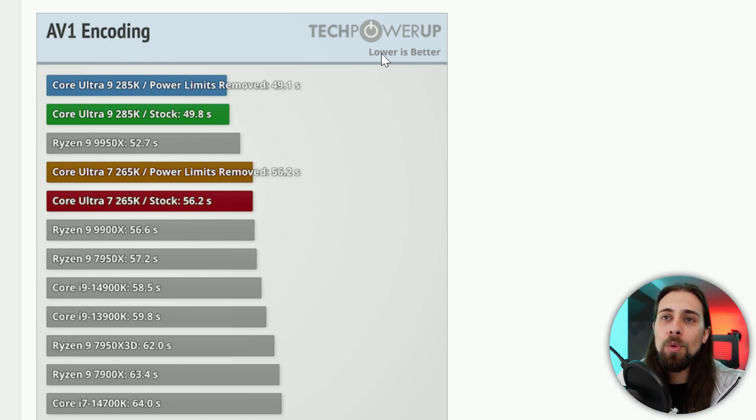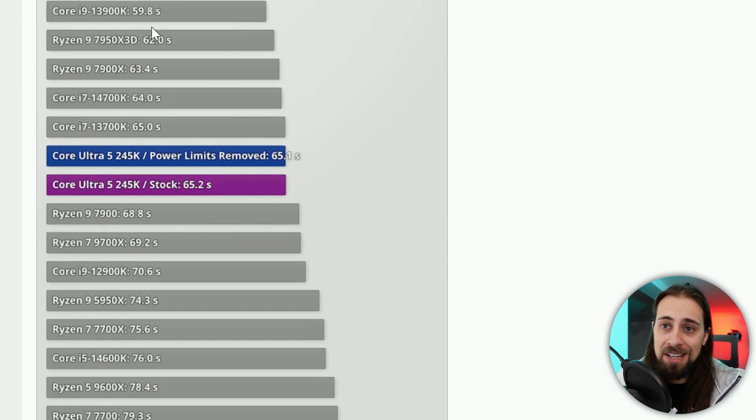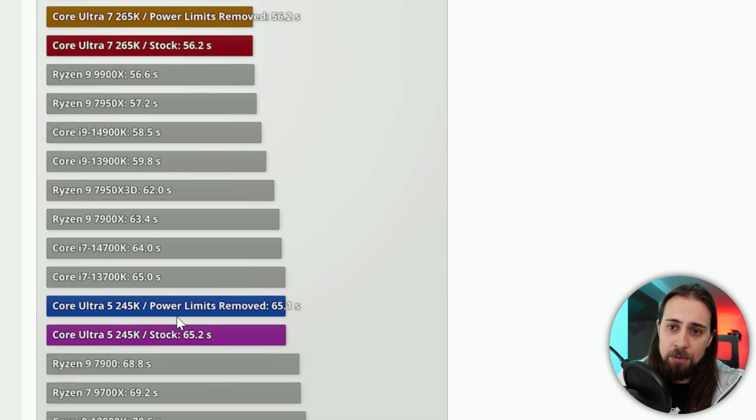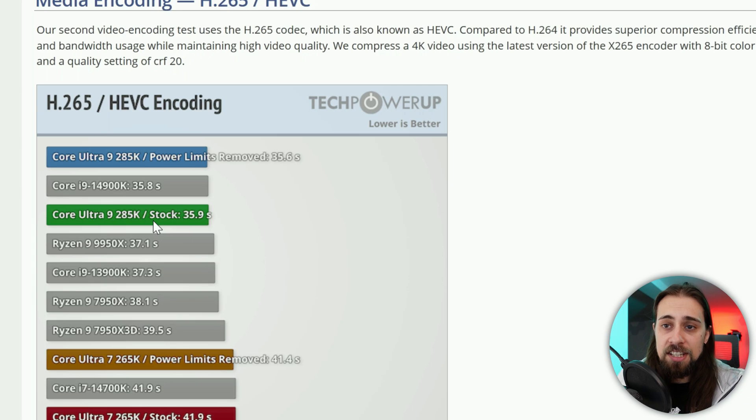Not everything is bad though. In AV1 encoding, the Core Ultra 9 and Ultra 7 do a good job — slightly outperforming the 13900K and 14900K. The Core Ultra 5, however, still gets beaten by the 13700K, 14700K, and 7900X. In H.265/HEVC encoding, Ultra 9 and Ultra 7 perform decently, while Ultra 5 is behind but still faster than the 9700X.